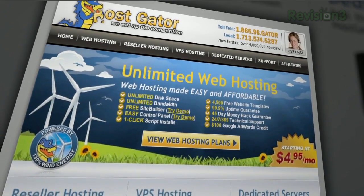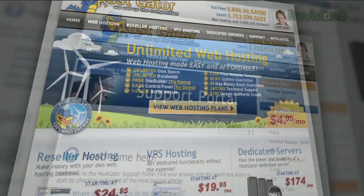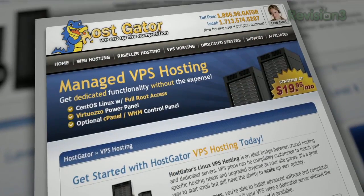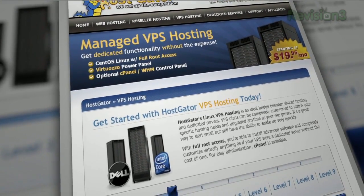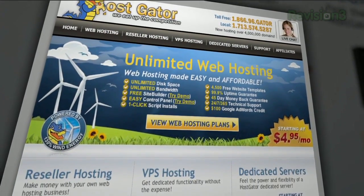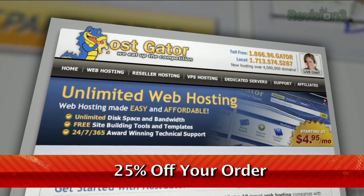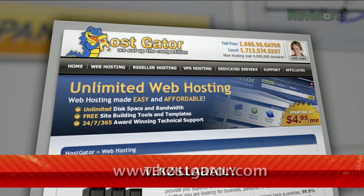HostGator can get your blog or website up and running in minutes. With plans starting at just $4.95 a month, you get 24/7 support and access to website building tools with over 4,000 templates. They'll even migrate your current site for free. HostGator servers are also 130% powered by wind energy. For Revision3 viewers, HostGator is offering 25% off your order, or your first month free. Just go to www.hostgator.com and enter the code TEXILLA DAILY at checkout.